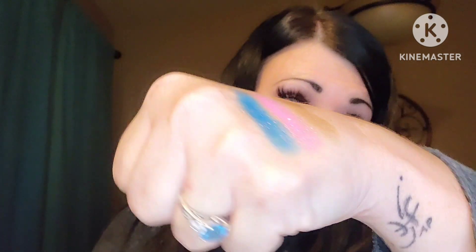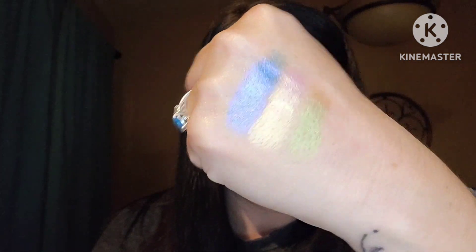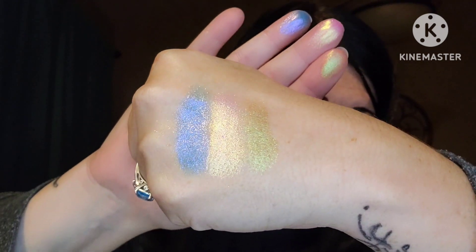Alright. Oh, my God, that is so pretty. Oh, my gosh. Y'all. Look at that. Those are magnificent. Look at those. Look at that color shift.